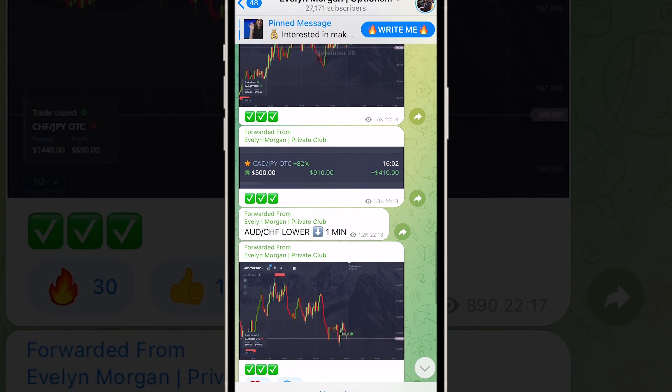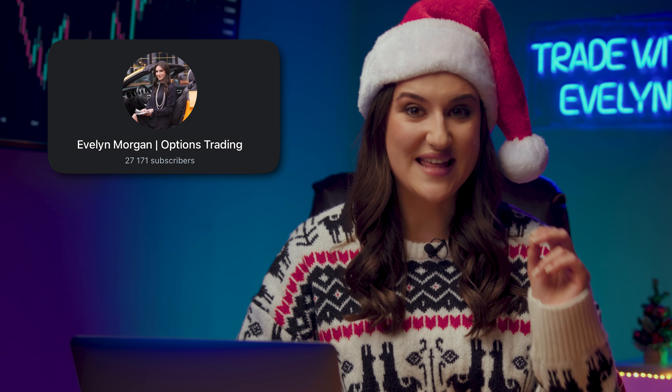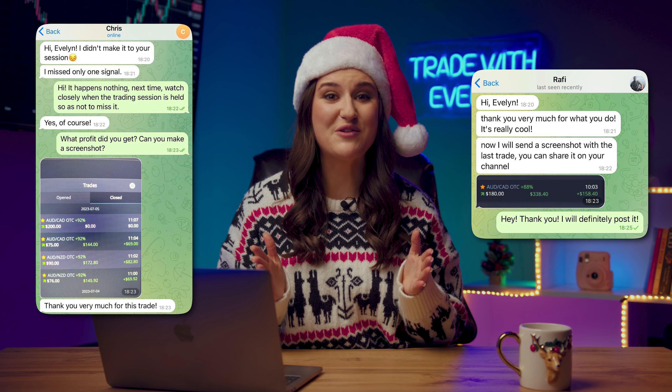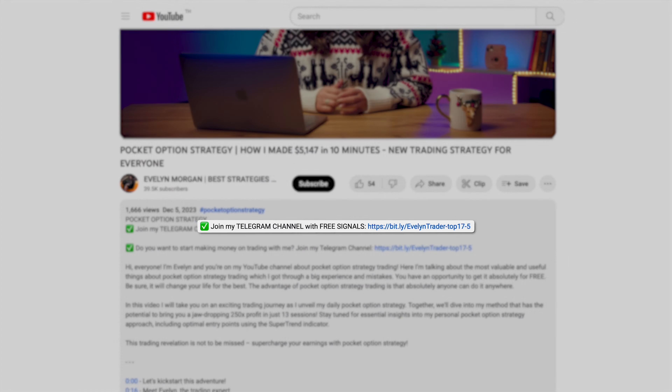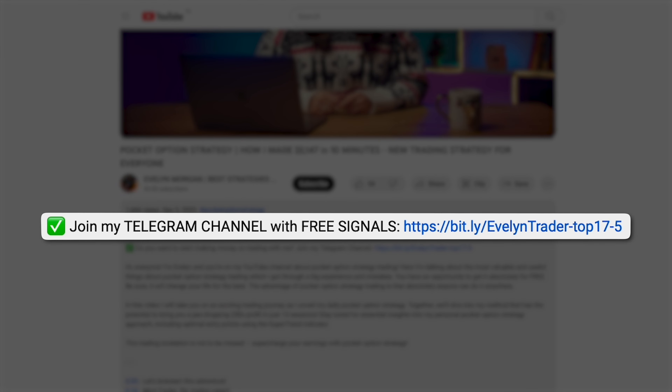The main thing I'm proud of this year is my trading Telegram channel. It is already a community of 26,000 people. These are the lucky ones with whom I share my real-time signals completely free of charge. Participants simply copy my transactions and earn from $500 a day. And you can too! Just follow the link to my channel in the description under this video and in the pinned comment.